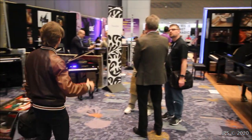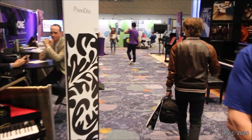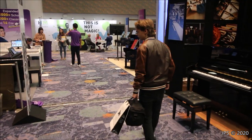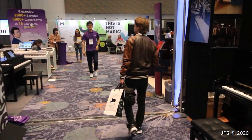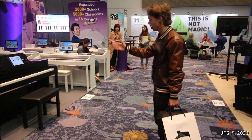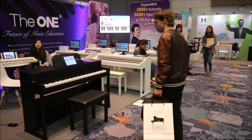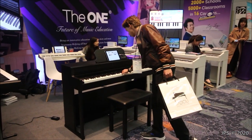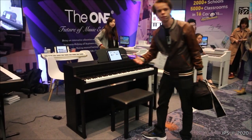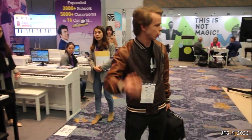Continuing along, we have more instruments designed for children. This one isn't particularly exciting, but we do have something called The One Future of Musical Education — some kind of an app that connects to these digital pianos. Pretty average digital piano, but this is just another one of the things you will find here at the NAMM show.